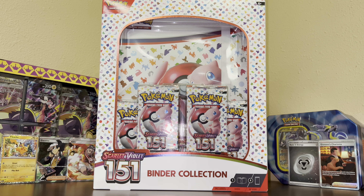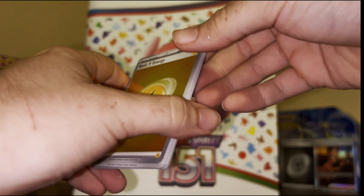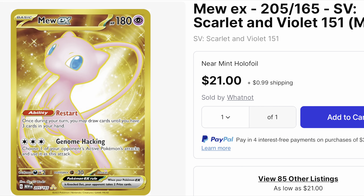What's up guys, back at it again with another video. Today we're going to be talking about the top 10 cards from Pokémon 151. At the bottom of the list for the top 10 most expensive cards from Scarlet and Violet 151, we have the secret rare Mew — this is the gold version of Mew EX.